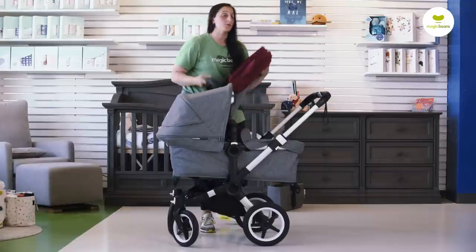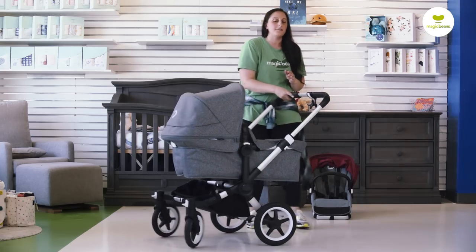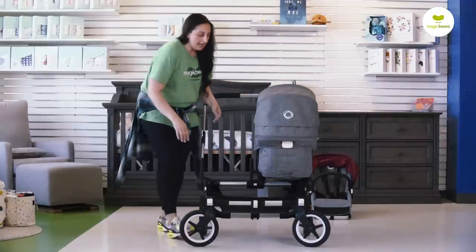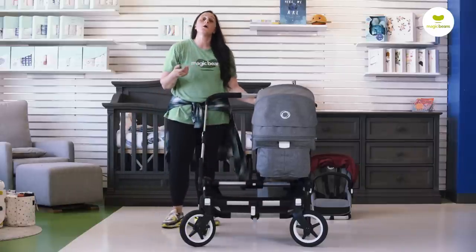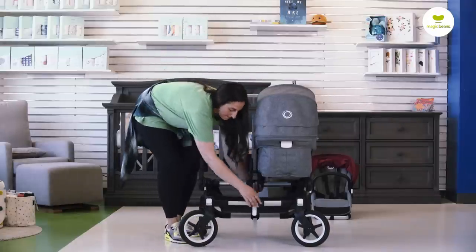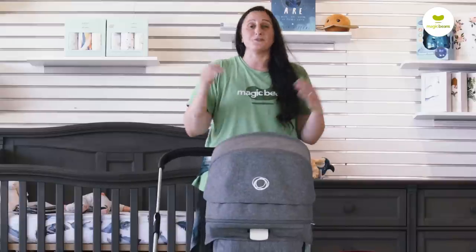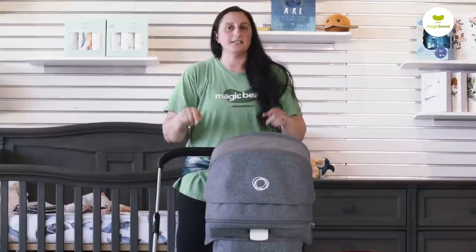The Donkey 3 provides us with the ability to have both world-facing or both parent-facing. On the heavier end, we're typically looking at about 32 pounds when looking at the Donkey as a single — compared to that 27 to 29 pound range where the rest of the strollers find themselves. But it's pretty easy to make those adjustments. If you have an active lifestyle and are planning for double strolling, this is definitely the way to go.